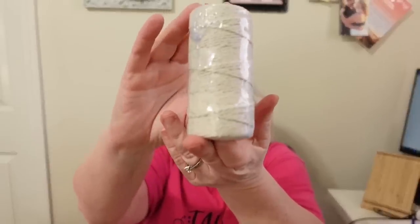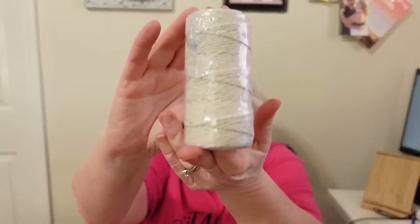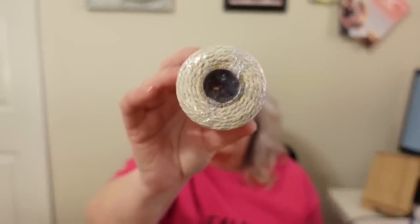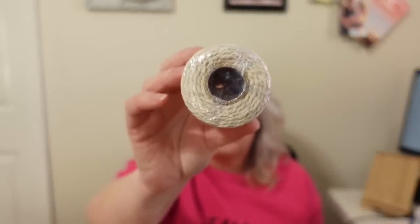Next I have some macrame cord — it's in ivory white and you can see you get a pretty thick roll of it. This was $2.96 and I think it was a good deal.